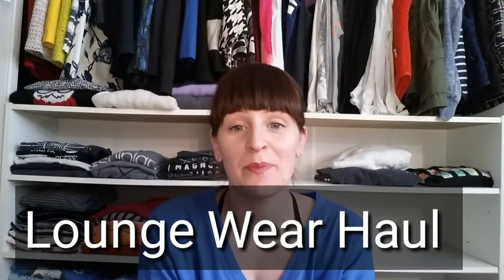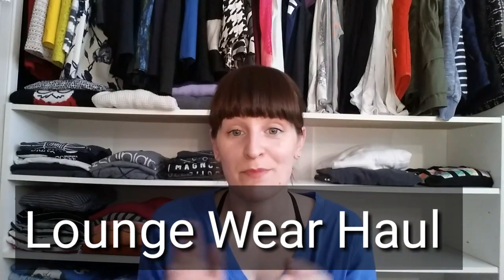Hey guys, welcome back to my channel. You'll probably notice that today I am filming in my closet, and that's because I have some clothing items for you. This is going to be some things that I picked up throughout the month of January and February — just some loungewear, workout, or relaxing-around-the-house items. None of this is thrifted; this is all either Walmart or Victoria's Secret, mostly Walmart.